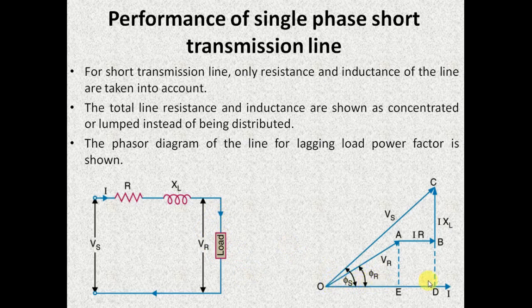The current is drawn lagging VR by phi_R. In order to get VS, we have to add the resistance drop and the inductive reactance drop along with VR. That is VR plus the resistance drop plus the inductive reactance drop gives you the value of sending end voltage VS.